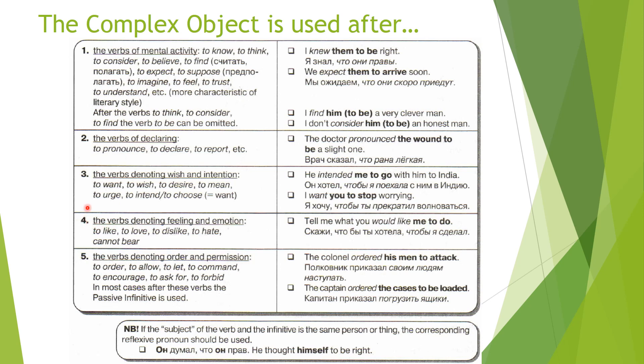The fourth case is with verbs denoting feeling and emotion: to like, to love, to dislike, to hate, and cannot bear. For example: 'Tell me what you would like me to do.' Скажи, чтобы ты хотела, чтобы я сделал. The last two examples — 'I want you to stop,' 'I want you to come,' 'I want you to promise' — you might have heard in movies, because they are often used there. All these constructions are very frequent in everyday speech.